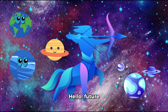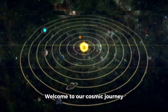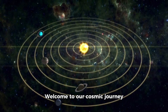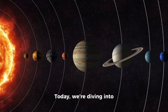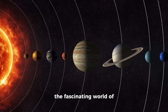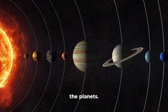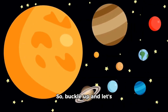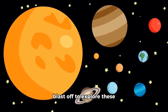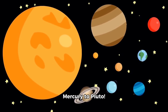Hello future stargazers, welcome to our cosmic journey through our solar system. Today we are diving into the fascinating world of our celestial neighbors, the planets. So buckle up and let's blast off to explore celestial bodies from Mercury to Pluto.